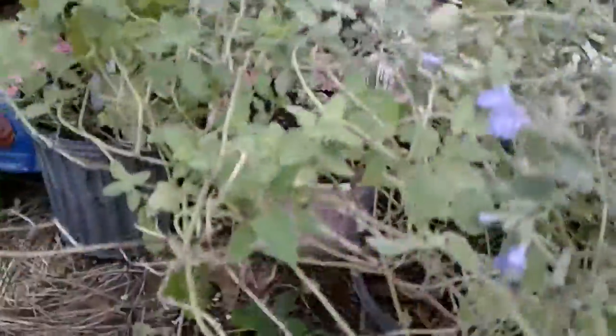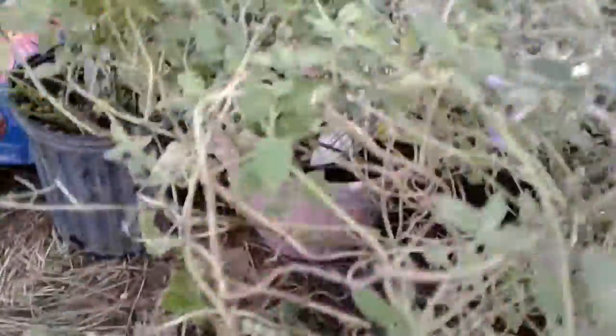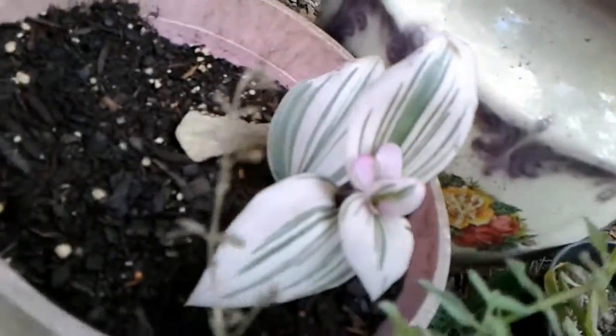This is a little cat mint here that I got today. This is my little pink wandering Jew back there that I've had for a little while.